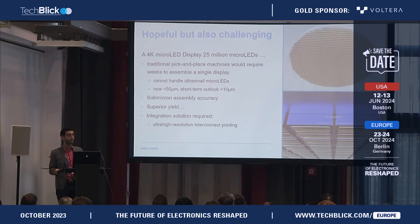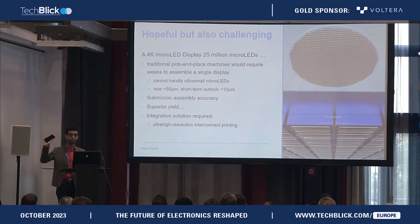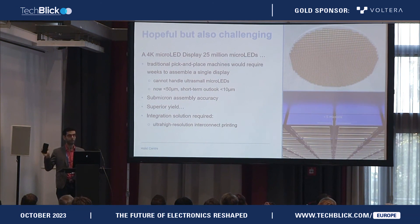But then the question needs to be asked: if it's so exciting, why haven't we been able to successfully commercialize micro-LED displays so far? Well, we need to realize that a single smartphone-sized display by itself will already contain over 25 million discrete components that need to be accurately placed on a backboard. For state-of-the-art equipment, assembling just one single display would take over a few weeks. Apart from that, these machines are not even capable of handling these tiny components.